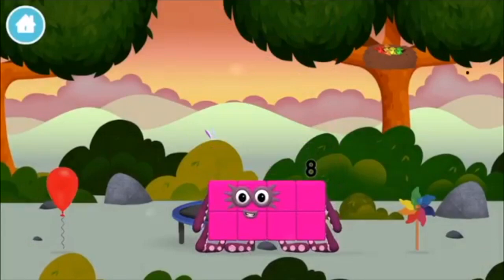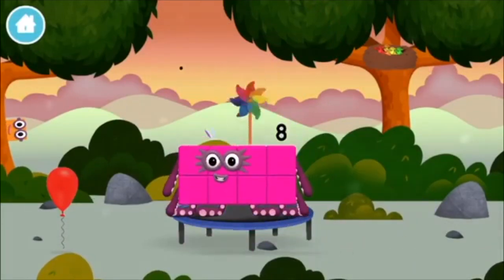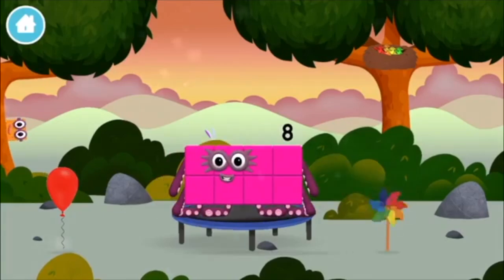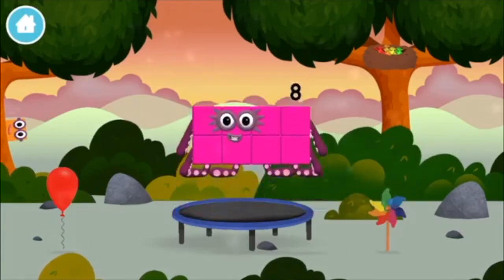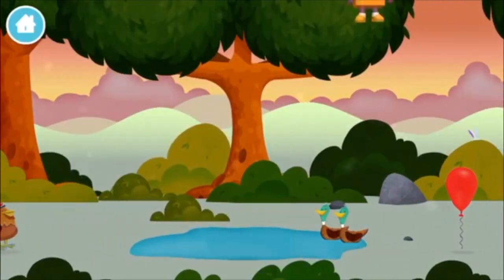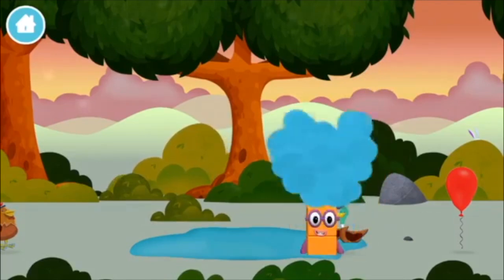You made number block 8! You made a new number block! A windmill! A windmill! This is great!